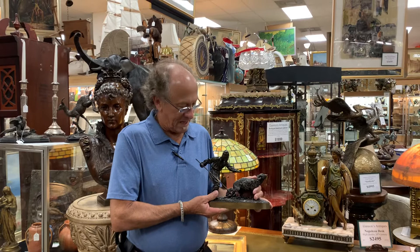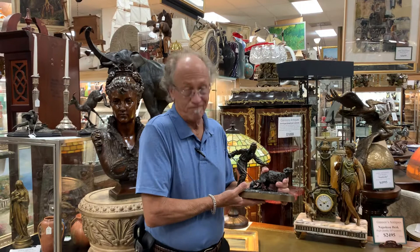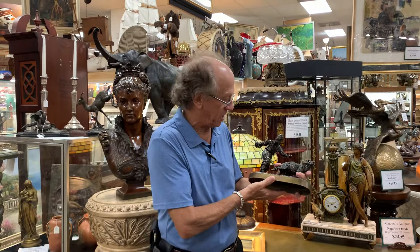Hi, welcome back to Gannon's Antiques and Art. You know, if you're following our videos, you know that when we get something special, we really like to share it with the world because these things are truly world-class and our market is everywhere in the world, especially now in the age of the internet.